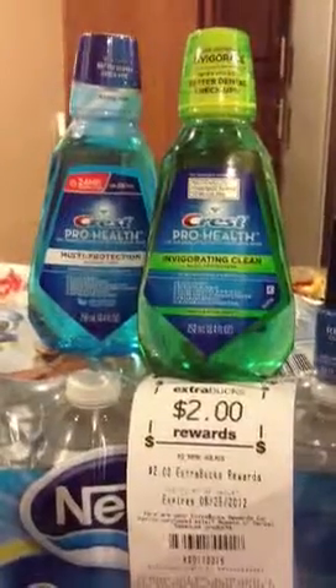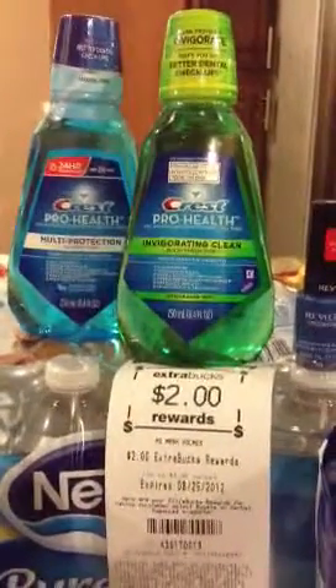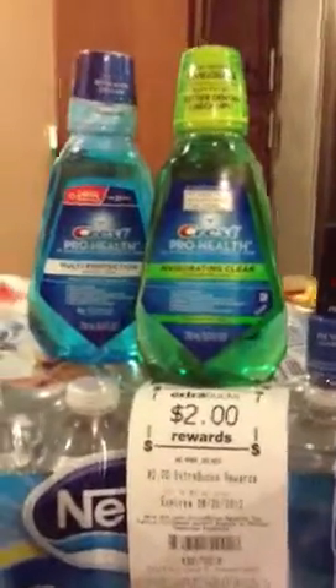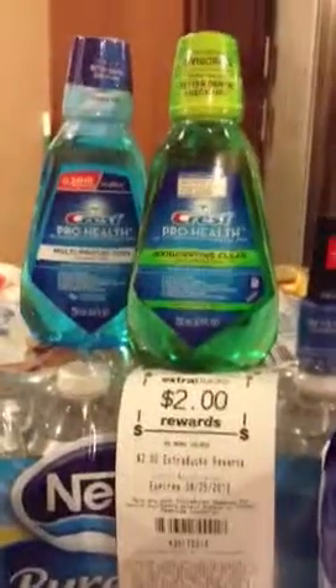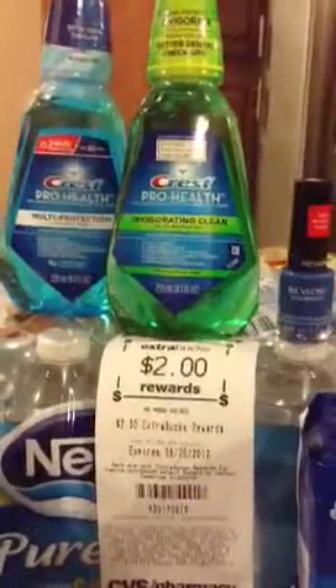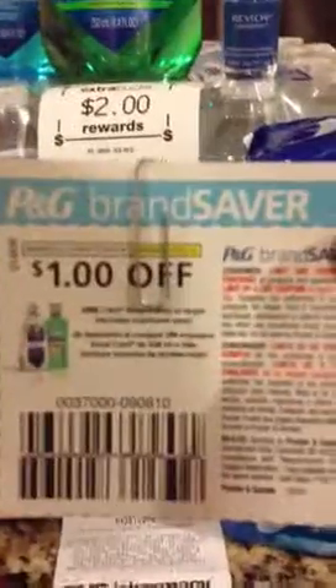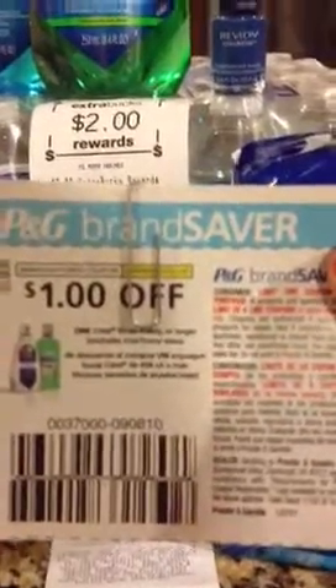A couple months ago I took my son to the dentist and in his goodie bag there was a coupon for $2 off of the Crest. So I used one of those. And then in this Sunday's P&G Saver there was $1 off, so I used one of those.